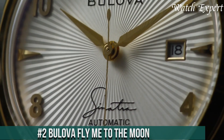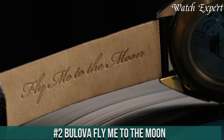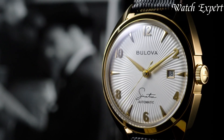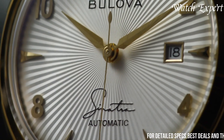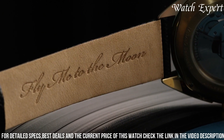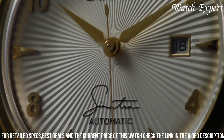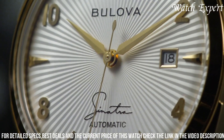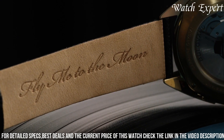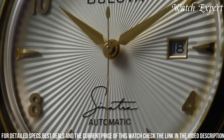Number 2: Bulova Fly Me to the Moon — a tribute to innovation and history. This collection celebrates Bulova's iconic lunar pilot watch, worn during the Apollo 15 mission. A symbol of precision and exploration, these watches fuse historical significance with modern craftsmanship. The Fly Me to the Moon collection features dials reminiscent of celestial bodies, paired with stainless steel cases and leather straps. The luminous hands and markers ensure readability day and night. Each watch is a testament to Bulova's pioneering spirit and commitment to horological excellence.